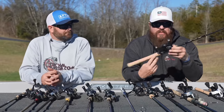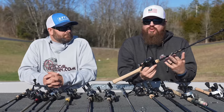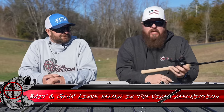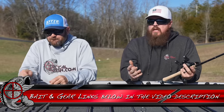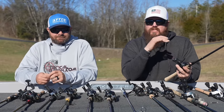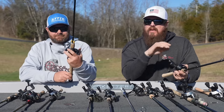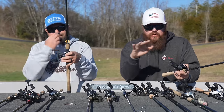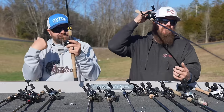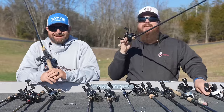My next one I'm very excited about — the brand new G-Loomis GLX. I've just begun getting to play with it; they just launched. Specifically the GLX 843C MBR has been my favorite topwater rod for years, and I'm super stoked to have the most updated version — even though I already broke the tip off.